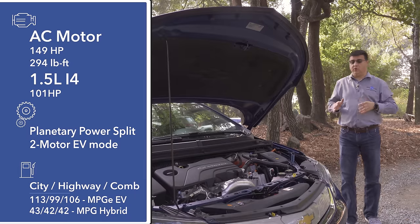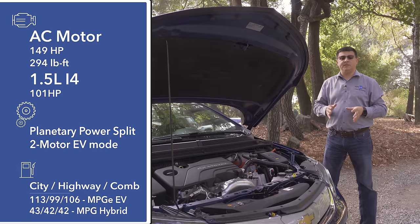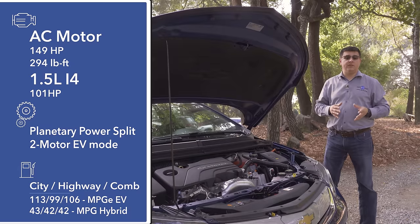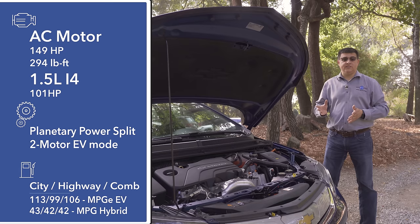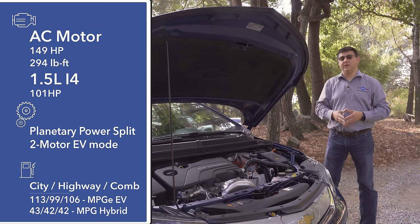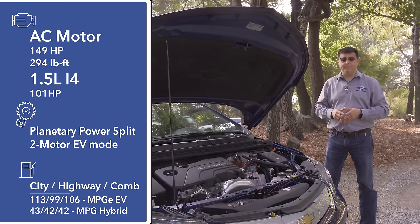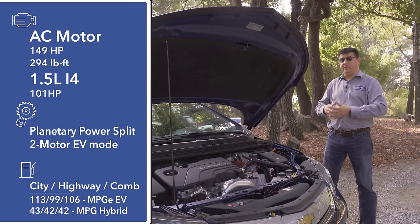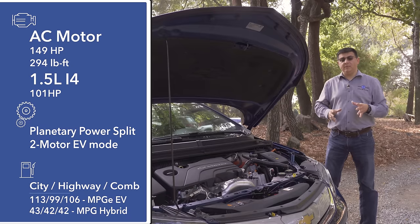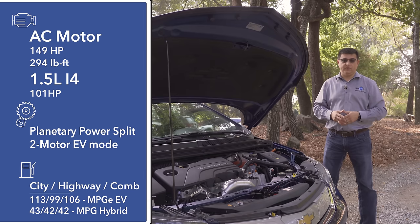Under the hood we find a two-motor planetary hybrid power split-style system, thematically most similar to what we find in the Prius Prime and the Chrysler Pacifica plug-in hybrid minivan. At its heart this system employs a 1.5-liter four-cylinder engine producing 101 horsepower — a little bit larger than the first-generation Volt. We also have two electric motor units: MGA rated for 64 horsepower and MGB rated for 116 horsepower, giving a total of 149 horsepower and 294 pound-feet of torque.